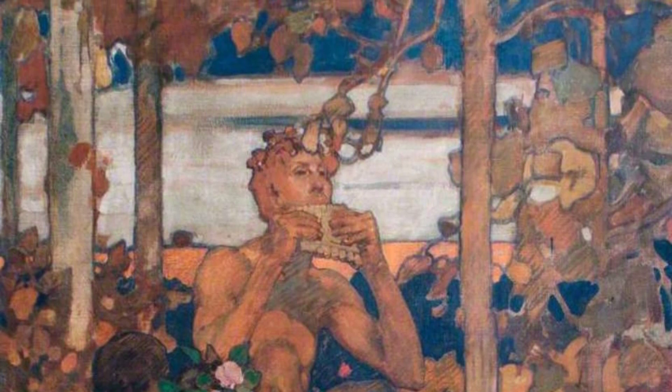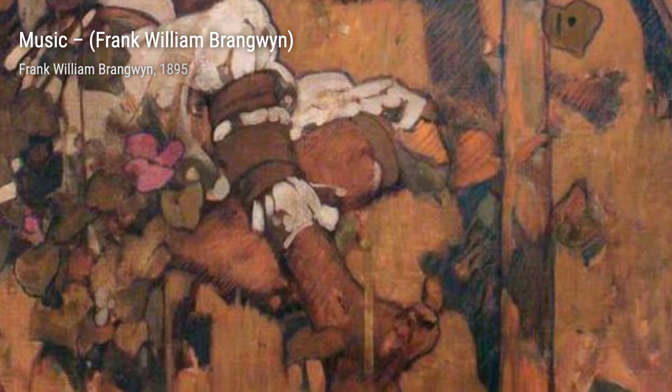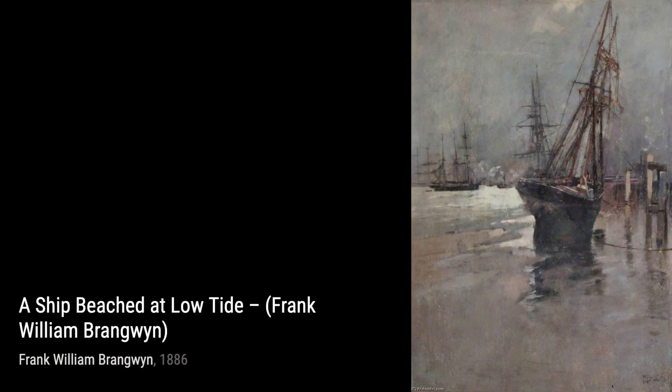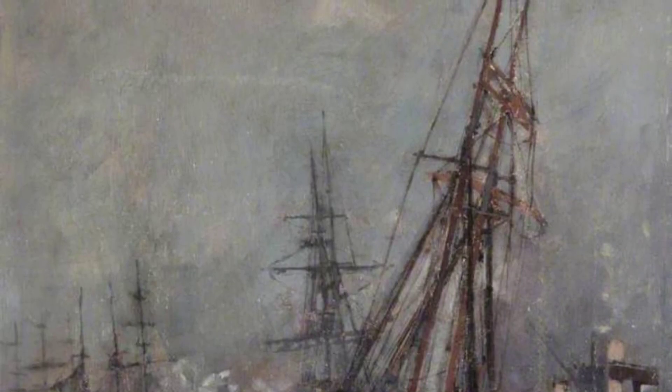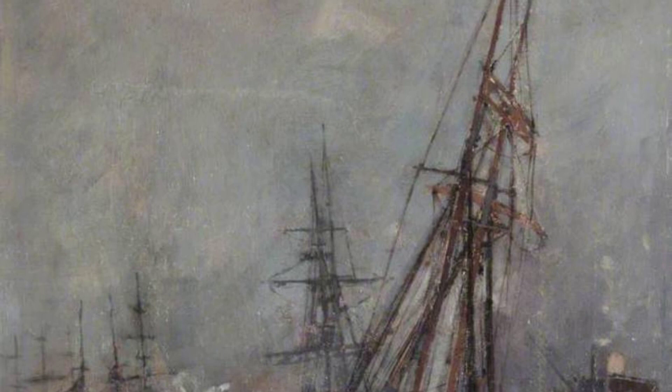Let's start our journey through Brangwyn's art with The Concert Party. This vibrant painting captures the joy and energy of a musical performance, with its lively colors and dynamic composition. Next up, we have Music. In this piece, Brangwyn beautifully portrays the power of music through a harmonious blend of colors and flowing lines. It's as if you can almost hear the melodies coming to life.